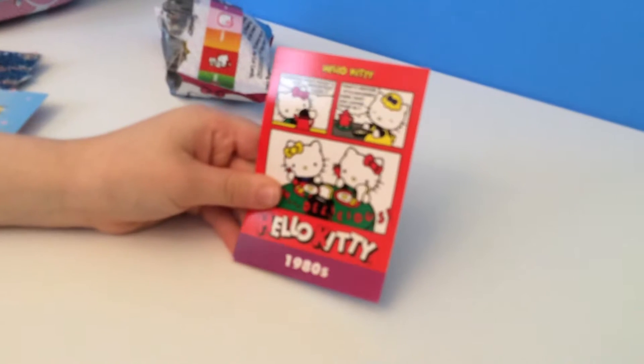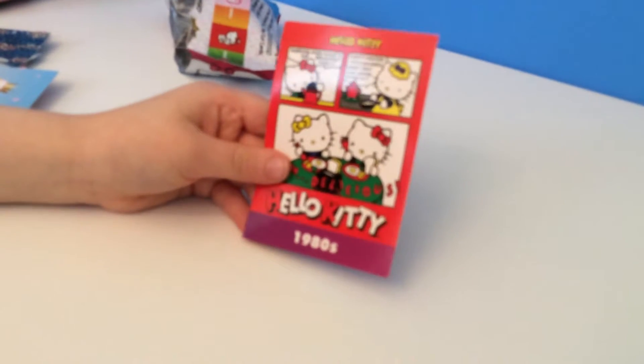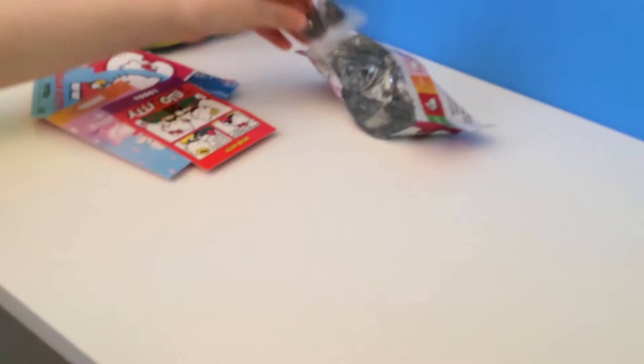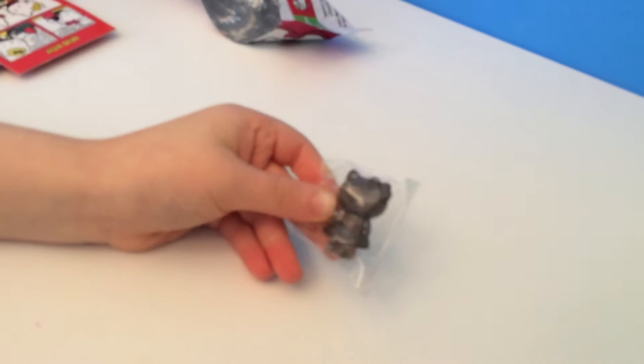And we have one more card. This is a 1980s Hello Kitty comic strip card. And we have a black Hello Kitty — this one is super super super rare and it's all sparkly.